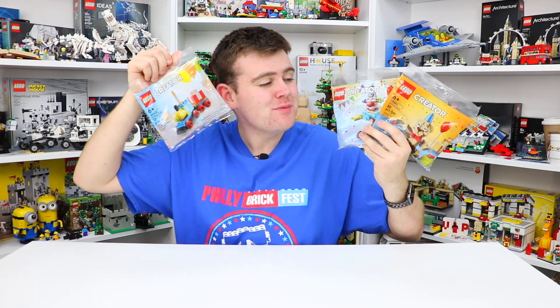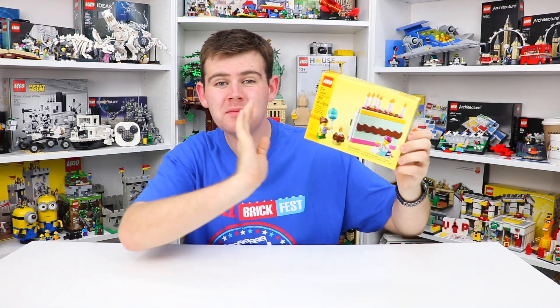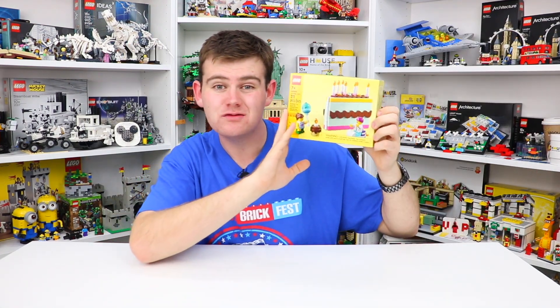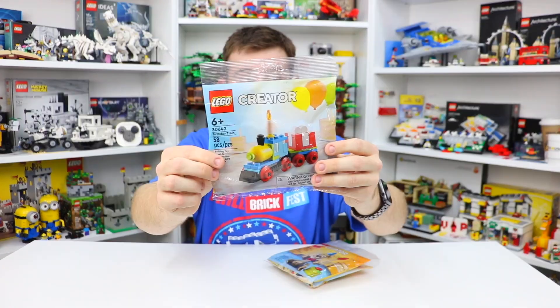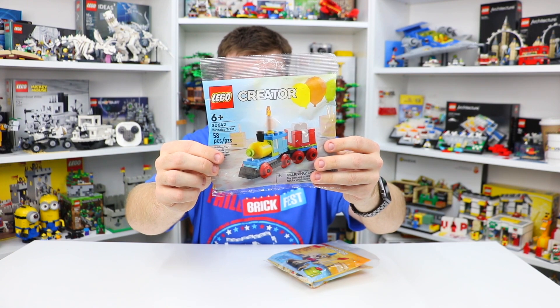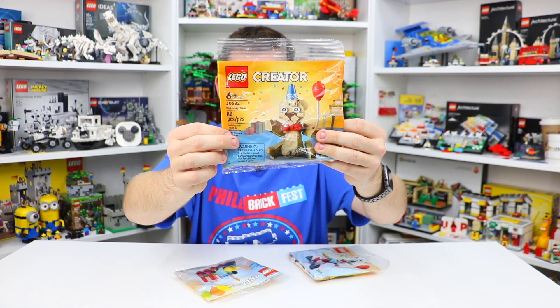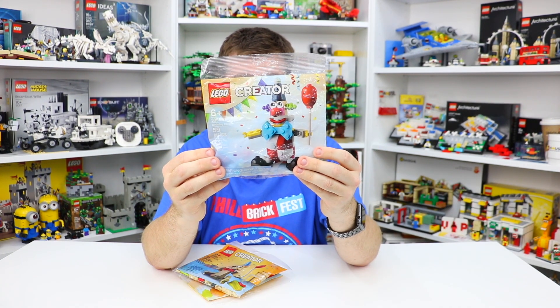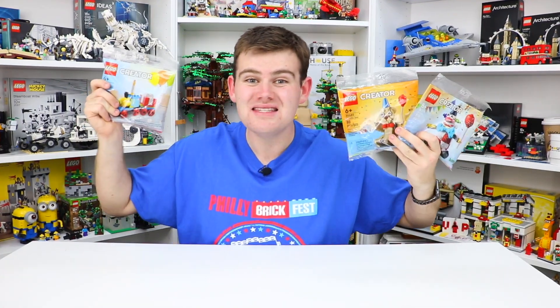What is up guys, it is Brad here, and today I've got three Lego poly bags because tomorrow is my birthday and I wanted to get in the birthday spirit by building all of the birthday sets I have still unbuilt in my collection. Tomorrow I'm going to be building set 40641, the Lego Birthday Cake, but until then you can watch me build these three poly bags: 30642 the Birthday Train, 30582 the Birthday Bear, and 30565 the Birthday Clown. These all look like such cool sets and I cannot wait to build them.